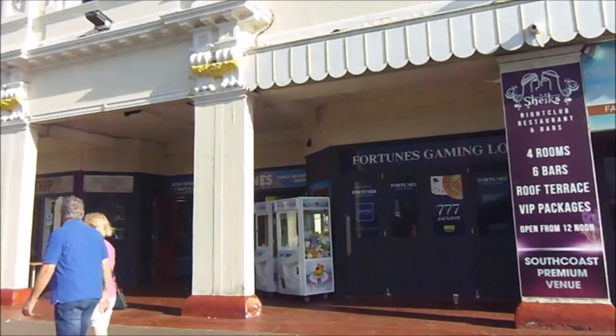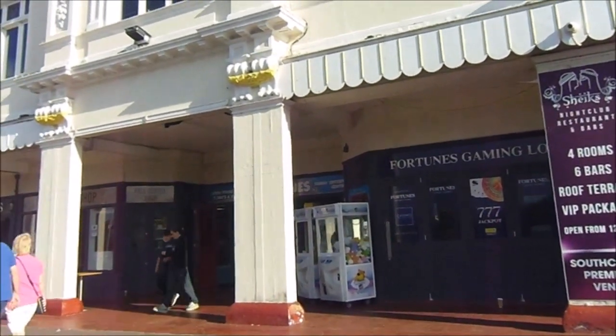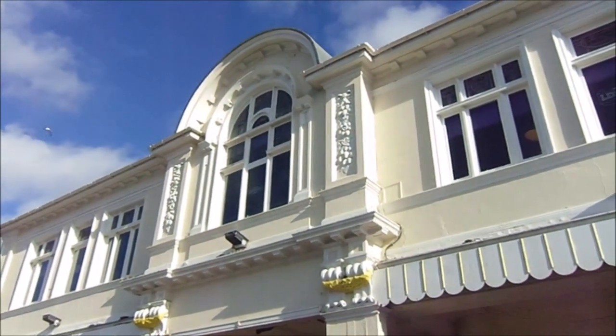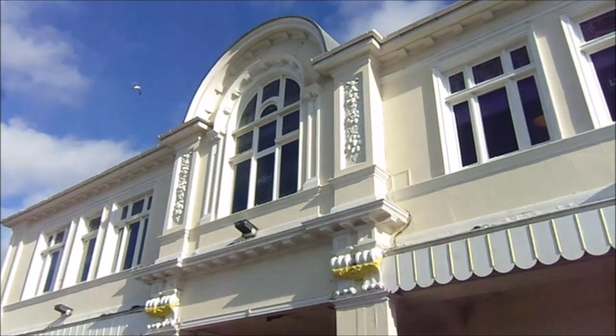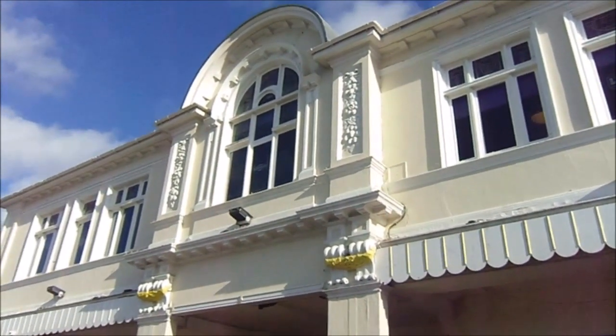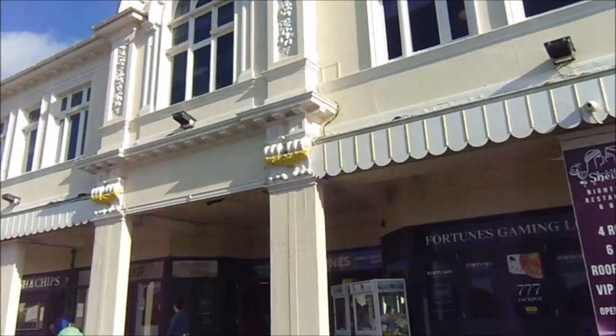Obviously the arcade did used to be a lot bigger when I was a child. It went all the way through to a soft play centre at the back where all the rides were located. But it's just lovely that this is at least one of the few British piers that's still standing.